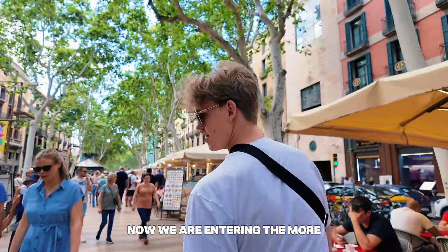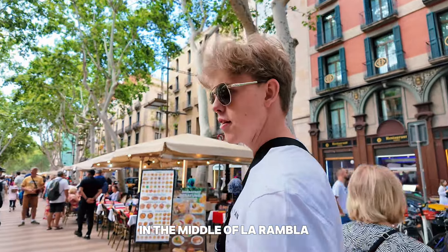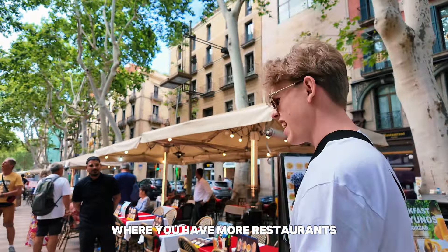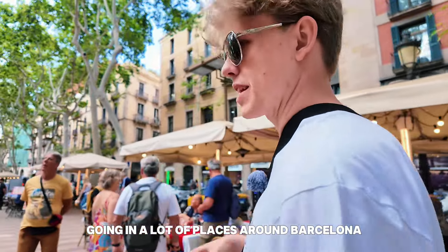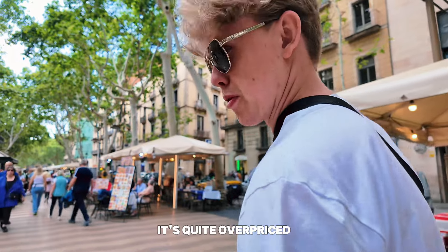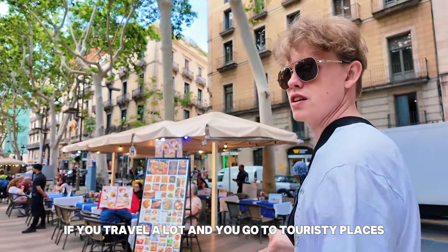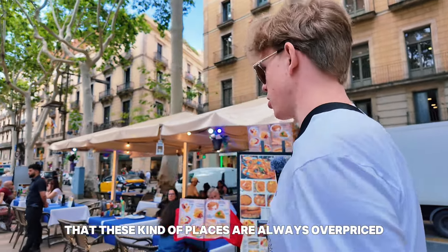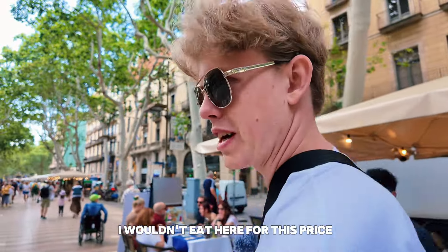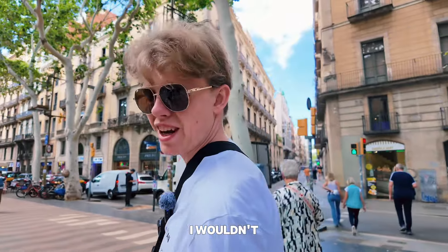Now we are entering the more food-friendly quarter in the middle of La Rambla, where you have more restaurants. I must say, we spent a few days here going to a lot of places around Barcelona, and here it's quite overpriced. If you travel a lot and go to touristy places, you know these kinds of places are always overpriced — but maybe it's too much. I wouldn't eat here for this price. But if you want to sit on La Rambla, then do it.